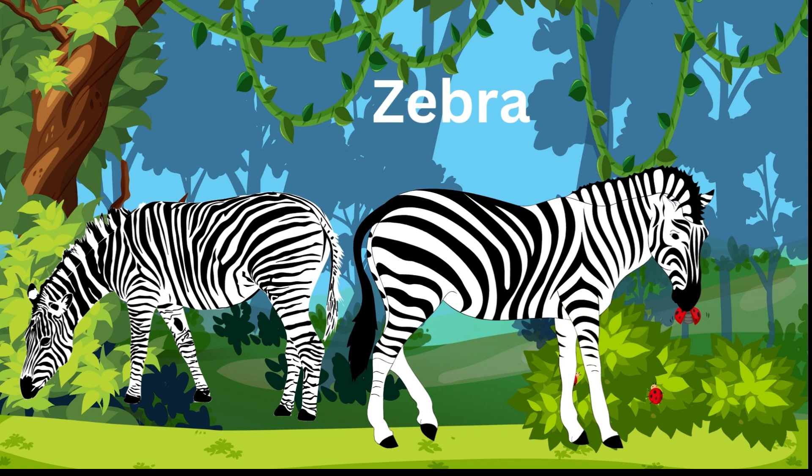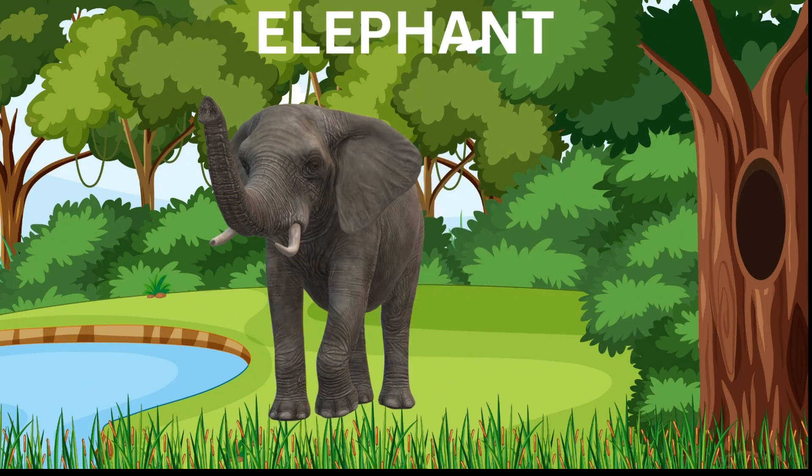It's an elephant. It is the largest land animal on earth, with big ears and a long trunk. Elephants are very intelligent animals and have great memories.